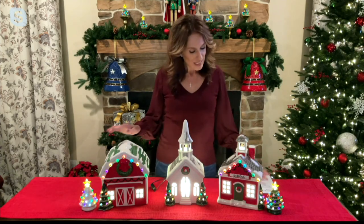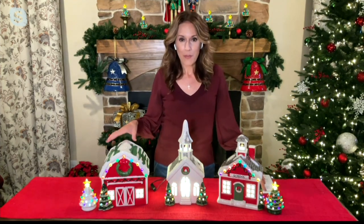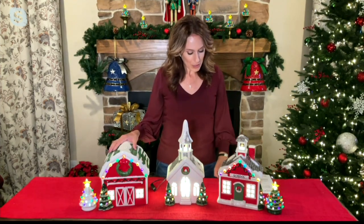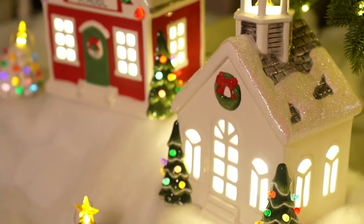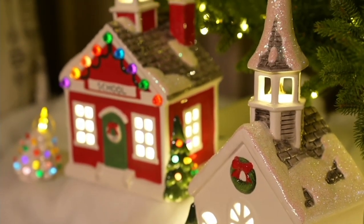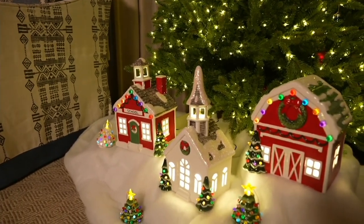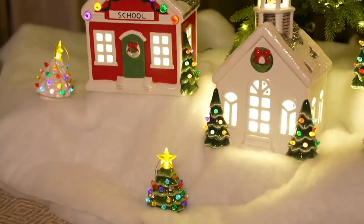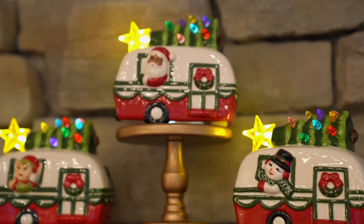We'll turn the lights back on. It is item H227-745 from Mr. Christmas. It regularly would be priced at $67.50 — today it's $58.40 with $5.50 shipping and handling, or five easy payments of $11.68. Pick up your favorite or get more than one — these are going to be stunning in your home.